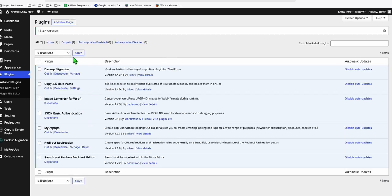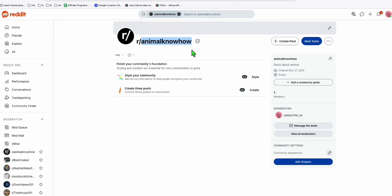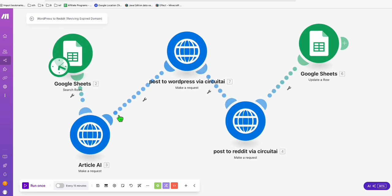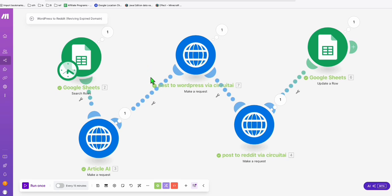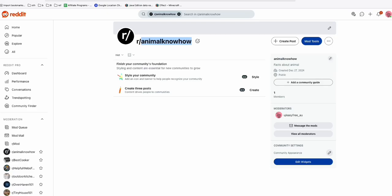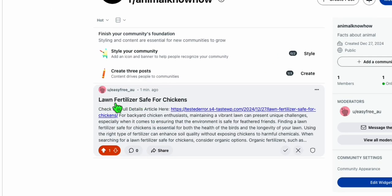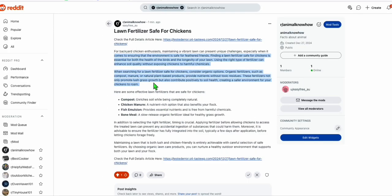All the setup is done. Once we run the automation it will create posts in both WordPress and Reddit. Let's run it now — the automation has run successfully. Let's check Reddit first — refresh — and there's our first subreddit post: 'Lawn Fertilizer for Sake Chicken'.